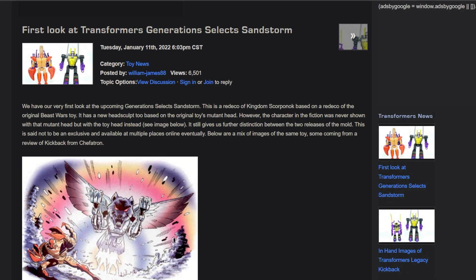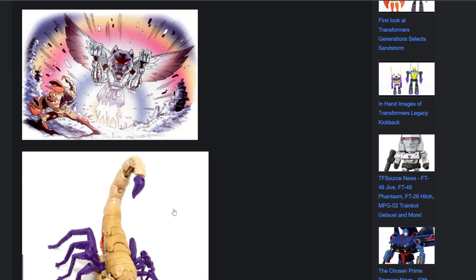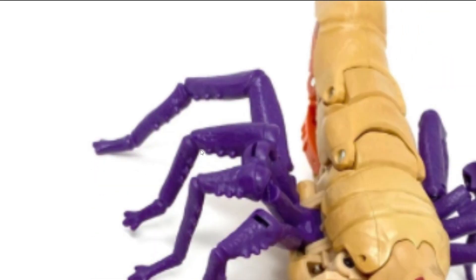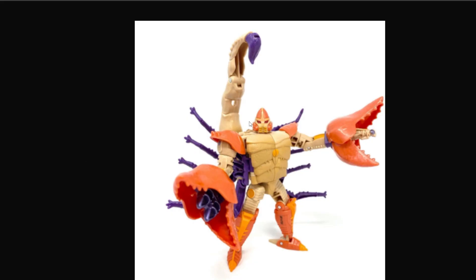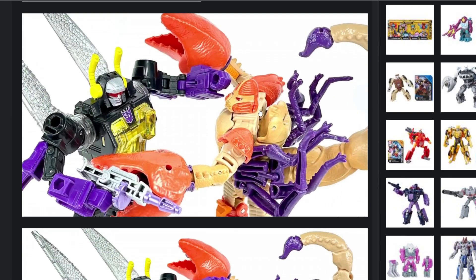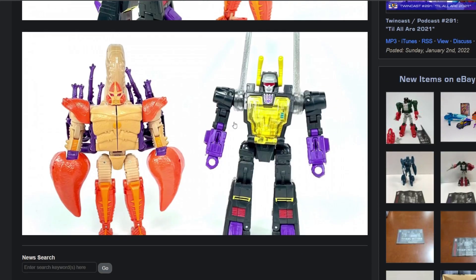Moving on from Masterpiece, we have our first look at Transformers Generation Select's Sandstorm. This came from Chefatron's video review of Kickback — he also dropped a Sandstorm in there. Sandstorm is a redeco of Kingdom Scorponok with a new head. Here is the buggy mode. And then we've got the robot mode — you can see the new head sculpt. But it's the same figure overall, just a repaint. I like the repaint — I think it looks good — I just wish the mold was better, because the Scorponok mold kind of sucks.